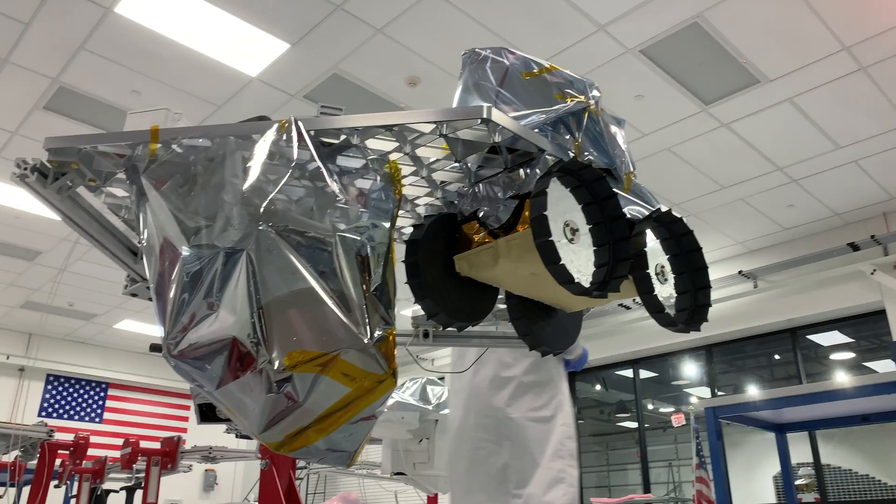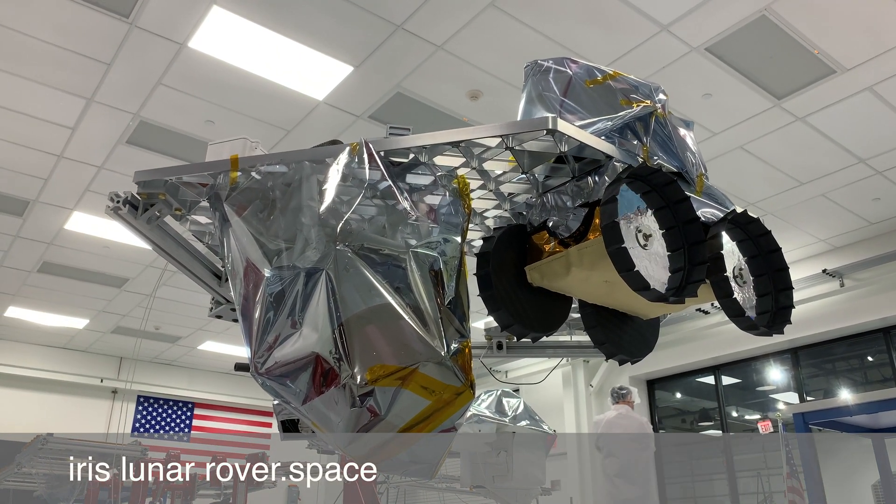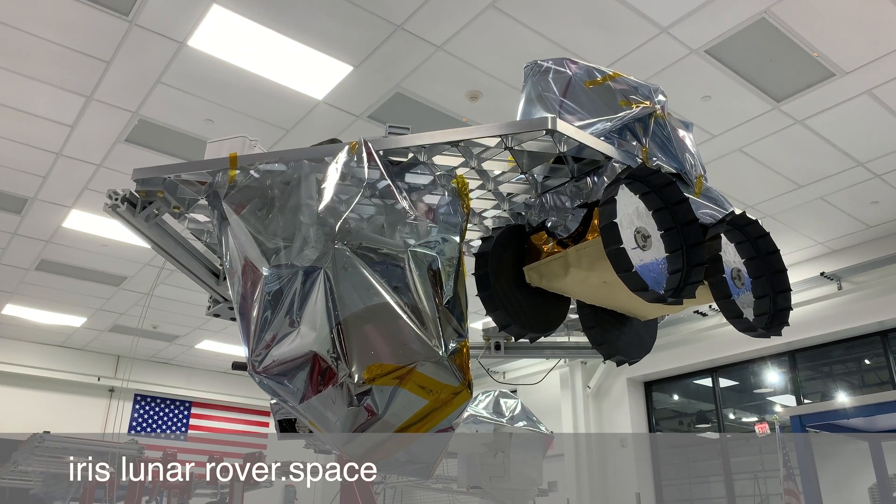For more information on IRIS, visit irislunarrover.space.